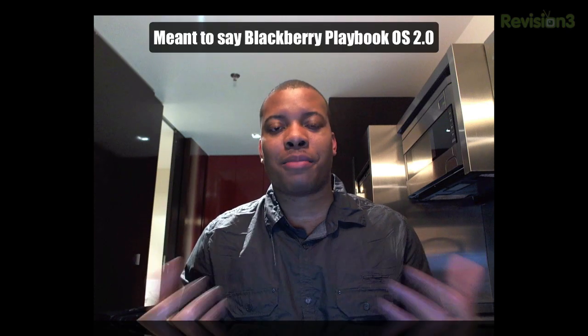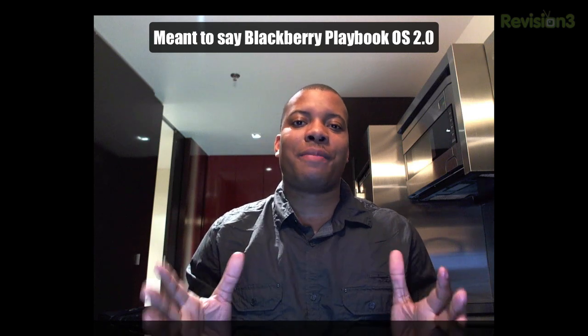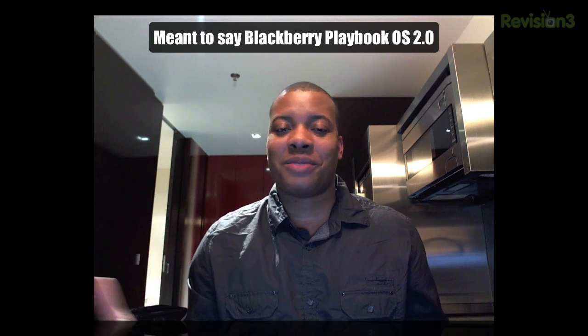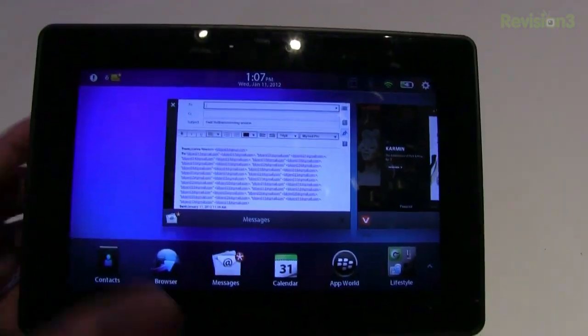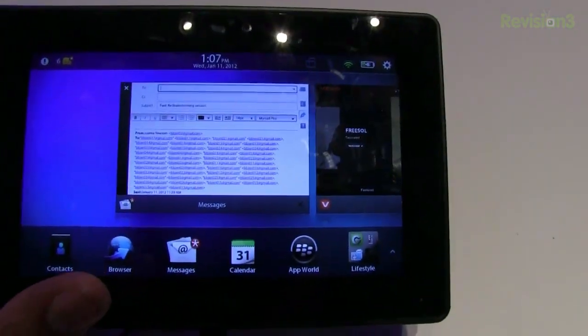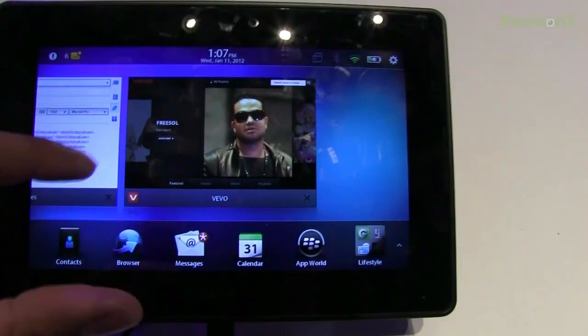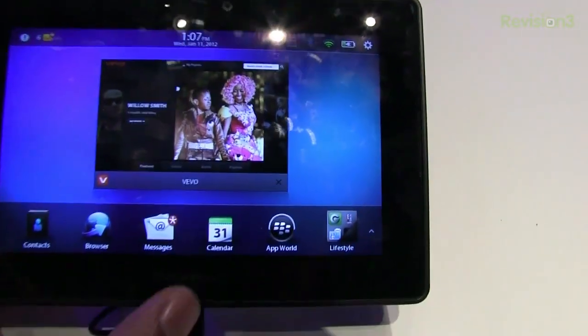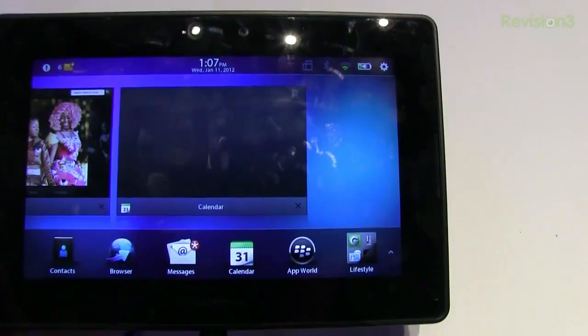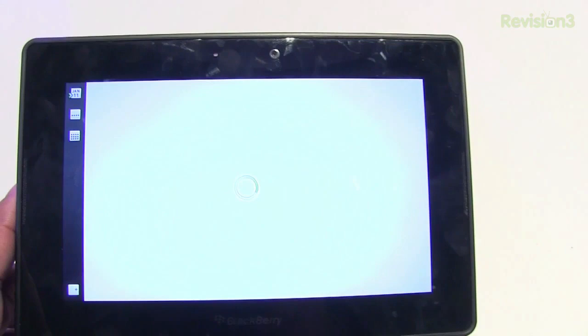I was able to get my hands on the new BlackBerry 2.0 software for the BlackBerry Playbook. This software update is bringing some things that people have been wanting for almost a year now, ever since the first Playbook launch, and this is kind of inexcusable. They shouldn't have taken this long to bring these features. I'm talking about features so futuristic they'll blow your mind — yes, I'm talking about an email client, a calendar client, and things like that. These things are finally coming to the Playbook.